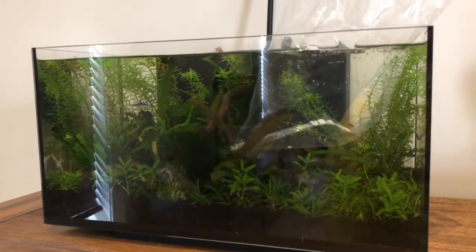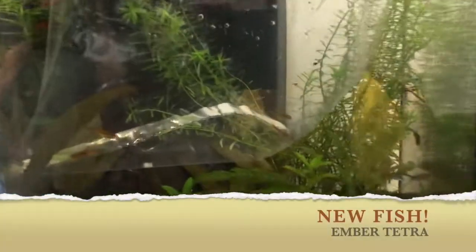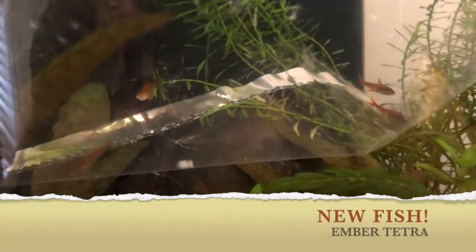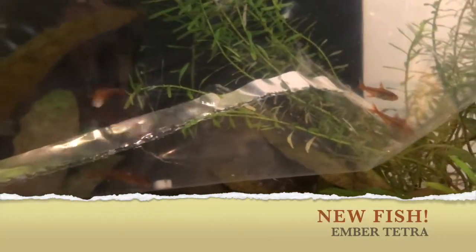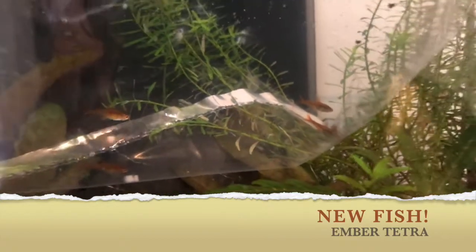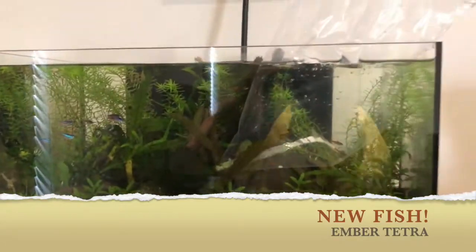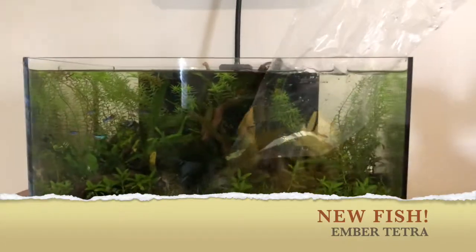Alright, so I've got some new fish today. I've got five new Ember Tetras. They're quite small, really dark orange — obviously from the name Ember. I got them from the shop today.